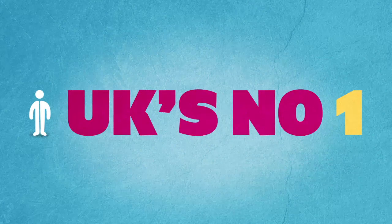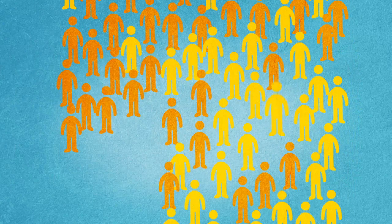What is Price Runner? We're the UK's number one shopping comparison site, helping millions of British shoppers save money every week.